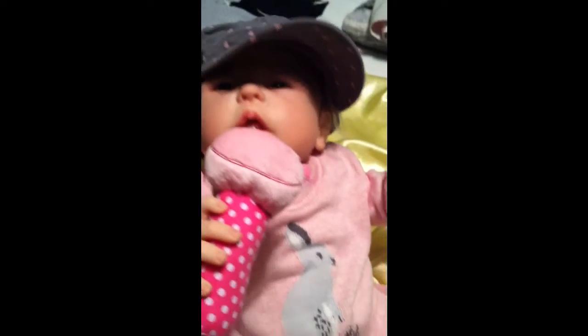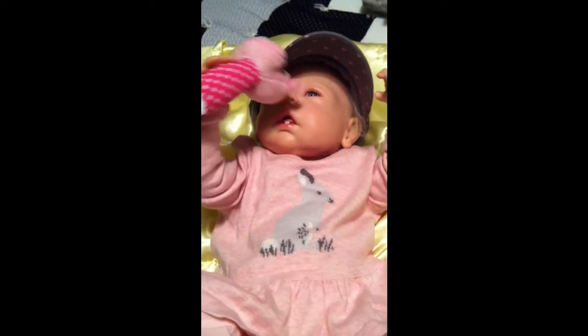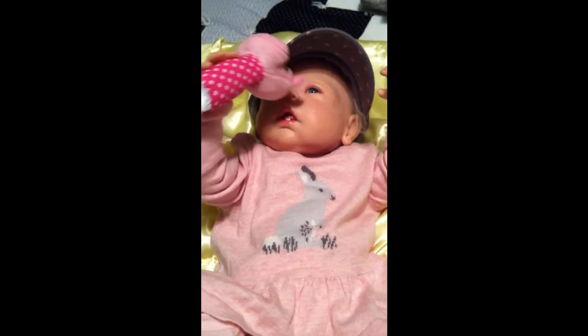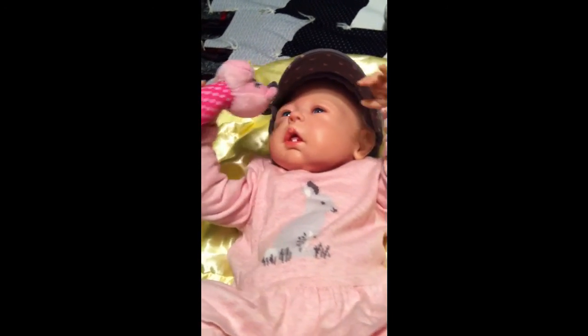I just wanted to show her off and show her the cute little outfit. You guys have a good night and hope you have a good sleep. Bye!